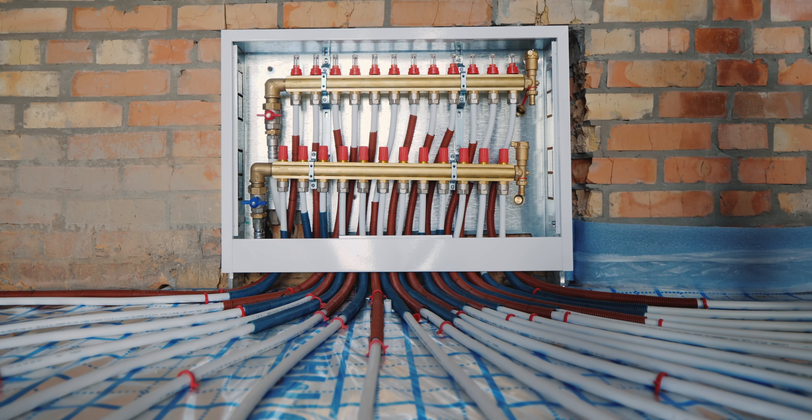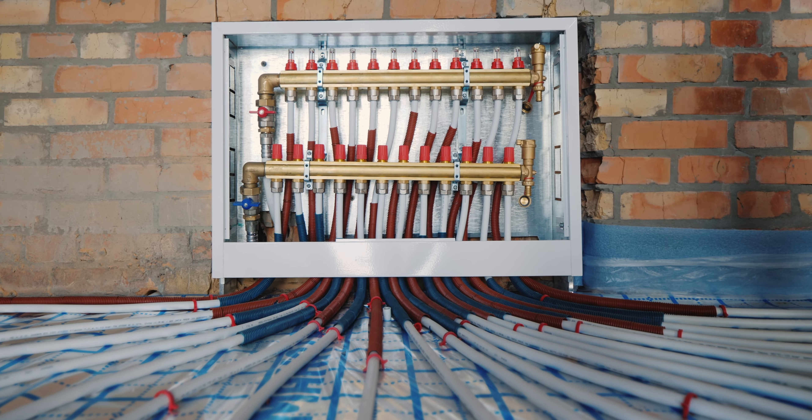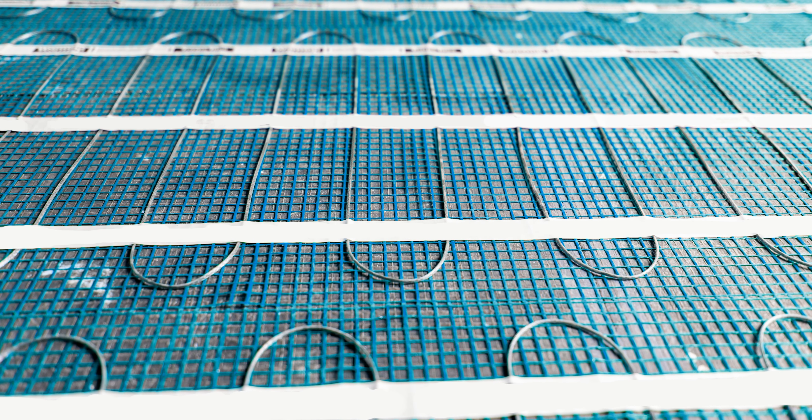There are two kinds of radiant heat. There's the hydronic system, which involves recessed pipes. There's also the electric heat mat. This particular company sells electric heat mats.